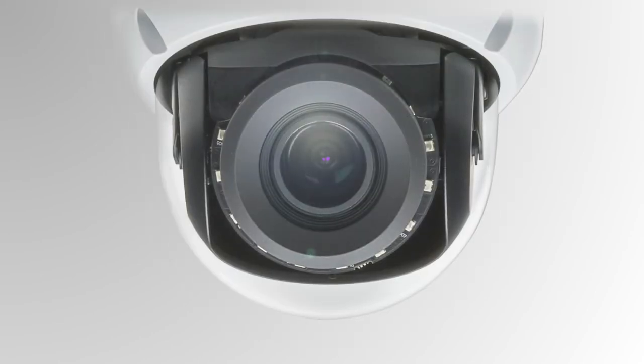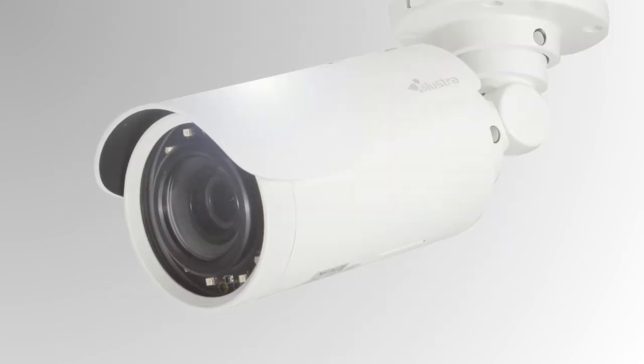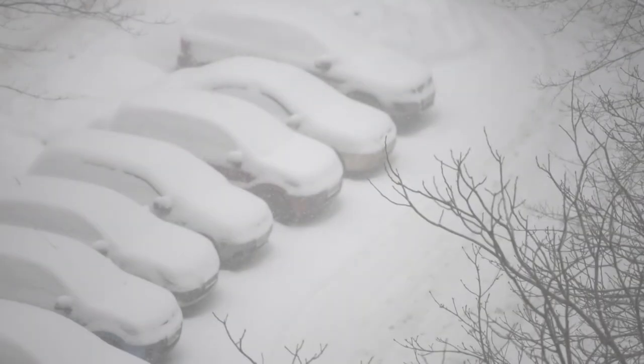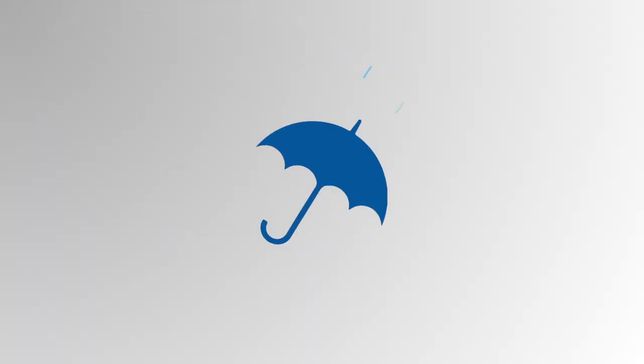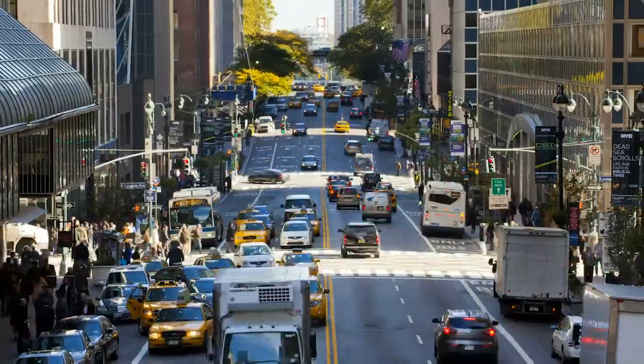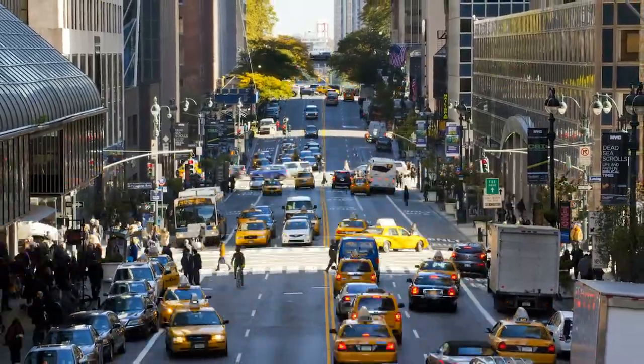Featuring a tough exterior, the mini-dome and bullet cameras are ideal for applications requiring a vandal-resistant camera that can withstand harsh environments. And with a sleek IP68-rated enclosure that protects against dust and water damage, mini-dome and bullet cameras are perfect for exterior locations exposed to the elements.